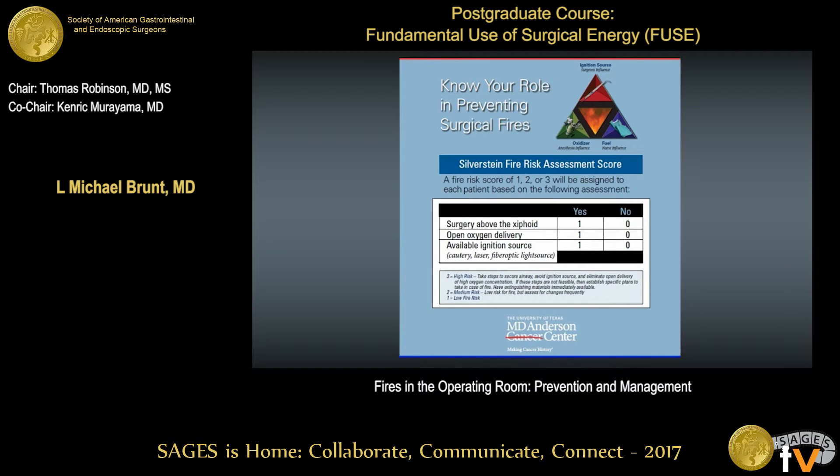You should be aware of heightened risk factors. We incorporate fire risk hazards as part of our timeout before making the cut. The things that will get you are if you're doing surgery above the xiphoid, if there's an open oxygen delivery source, and if you've got an ignition source. For any procedures in that area, you really have to communicate carefully and make sure you're following the principles about how that open oxygen source is administered.